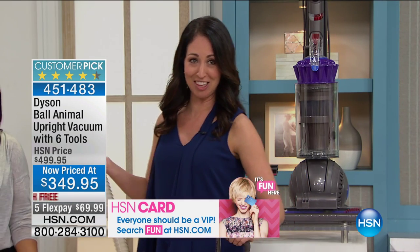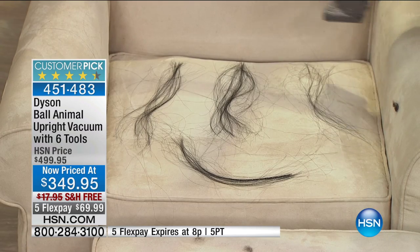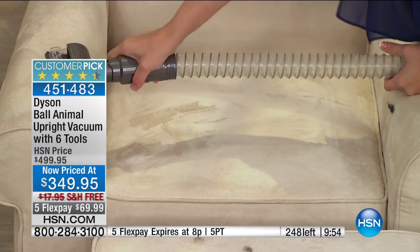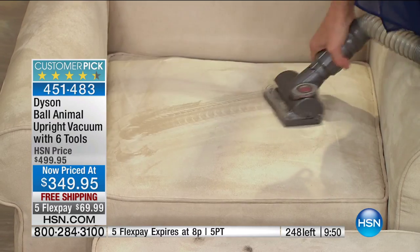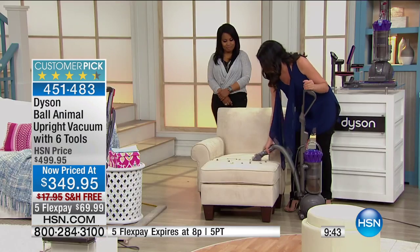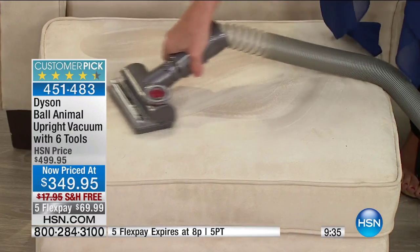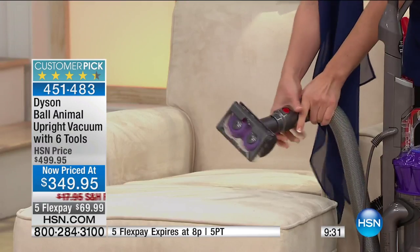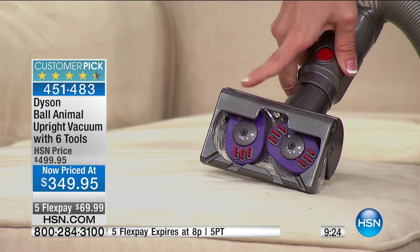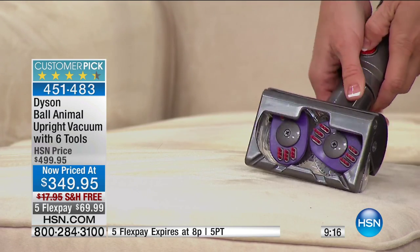We've got a challenge down here on the chair — long hair and fine pet hair. You're probably thinking that long hair is going to be completely wrapped around that brush roll. Watch — I actually use this in my bathroom right in front of my vanity. As I turn the vacuum off, take a look at the tool: all of that long hair, and nothing is wrapped around it.